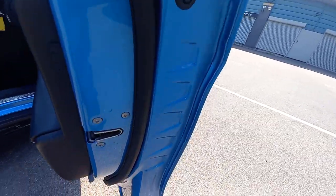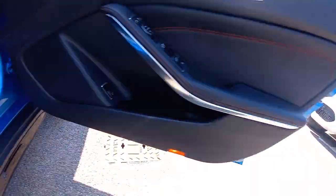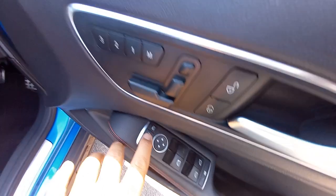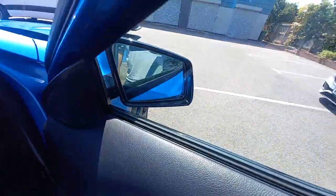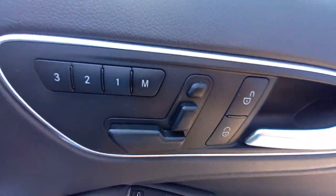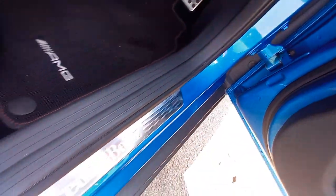The driver's door card is immaculate — the speaker grill has no dirt or scuffed boot marks. There are four electric windows and electric folding mirrors that work correctly. Memory seats and central locking are all in working order. The door shuts are immaculate and everything down here is nice and clean.